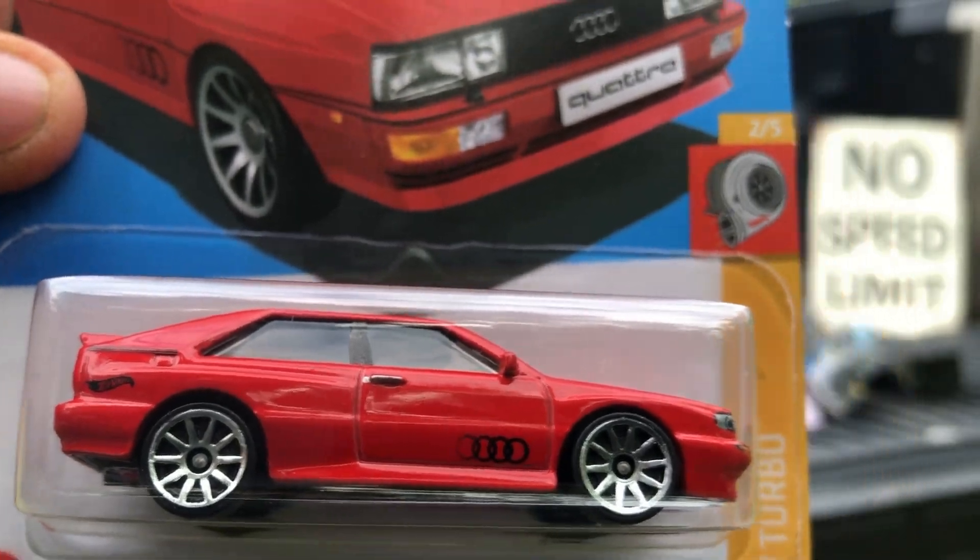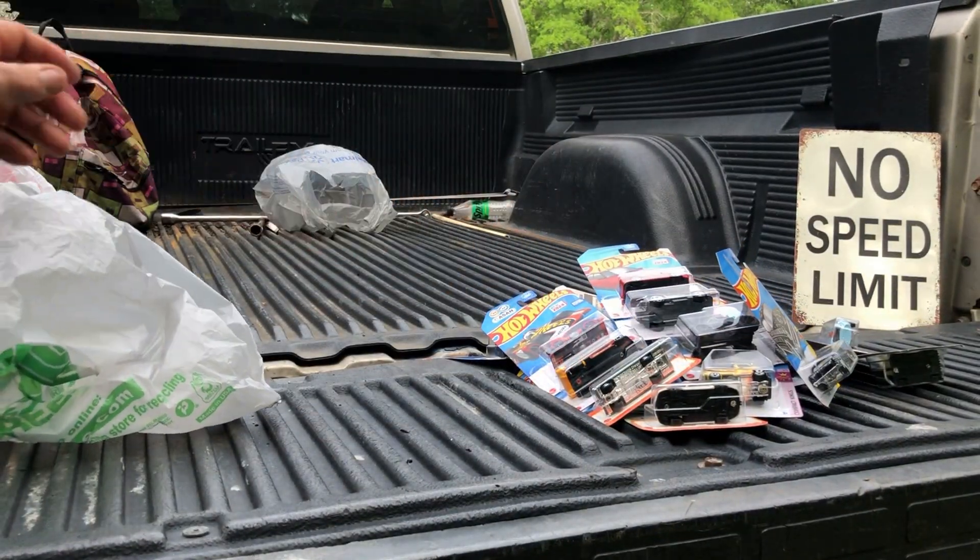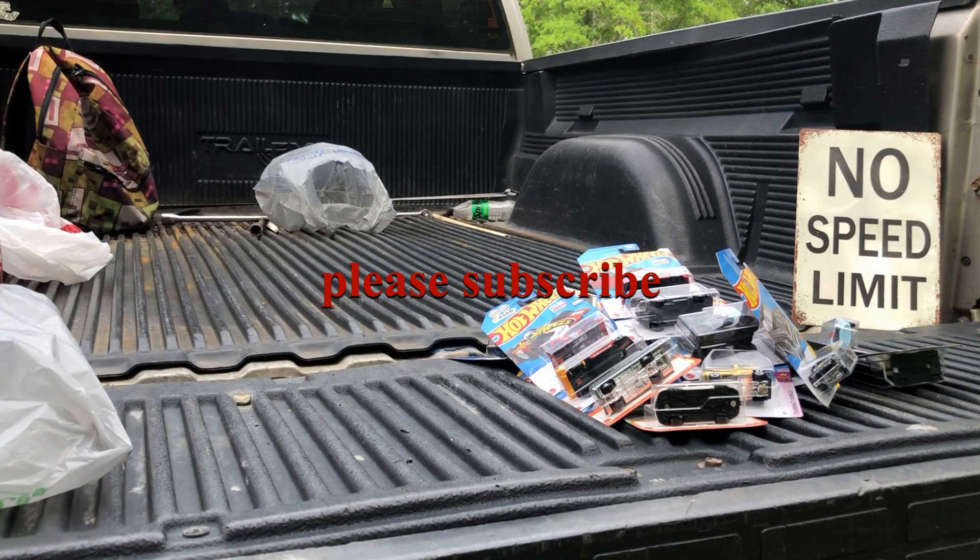That's our tailgate goodies for the week — hope you enjoyed it. Check out my other videos at 164 Scale Racing, please like and subscribe. We'll see you guys later, bye!